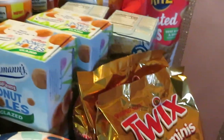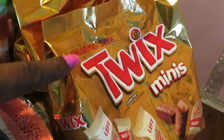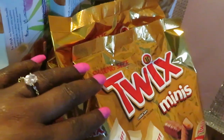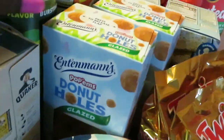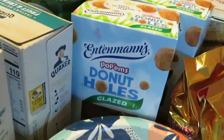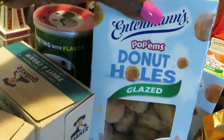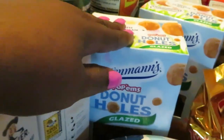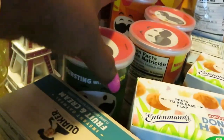The Twix and Kit Kat mini sharing-size bags are BOGO'd this week. My family loves Twix so I grabbed two of those. I also grabbed two of the Entenmann's Glaze Holes — those are BOGO'd this week as well.